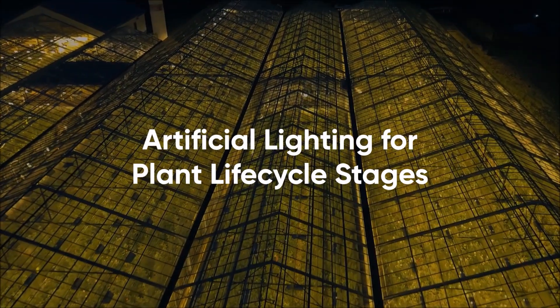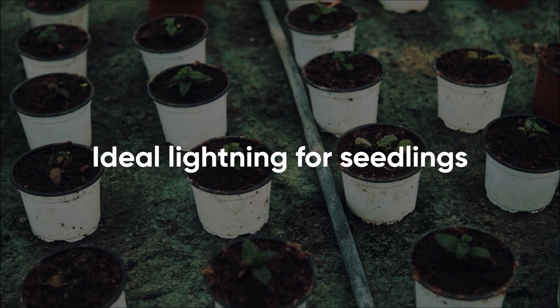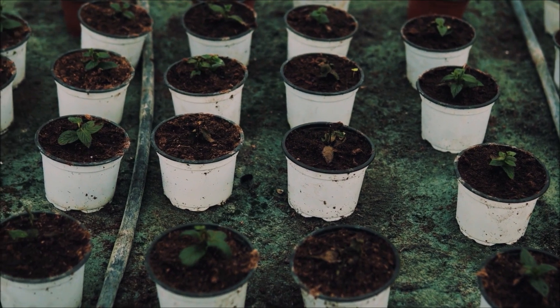Artificial Lighting for Plant Life Cycle Stages. Ideal lighting for seedlings: seedlings require minimal lighting and like cooler wavelengths of light.